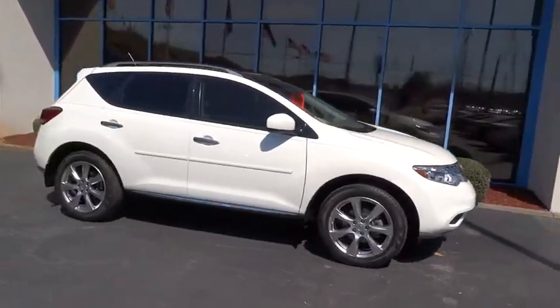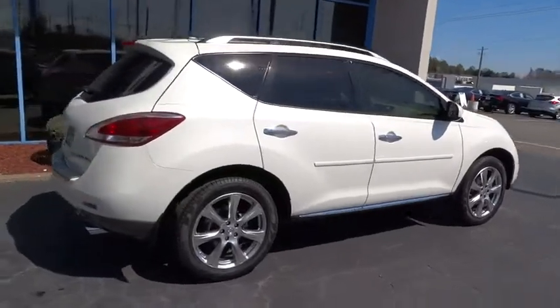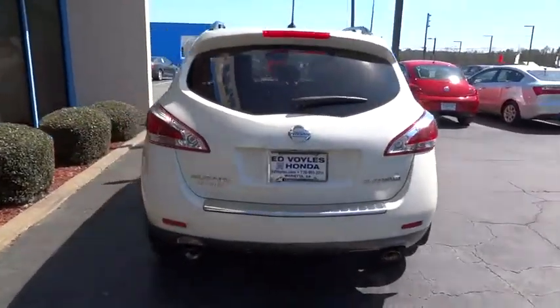The 2014 Nissan Murano. The peace of mind of award-winning safety, including a five-star rating for side impact crash safety, comes standard with the Nissan Murano.